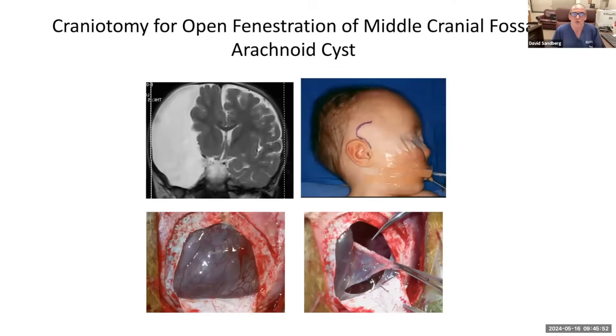One option is a craniotomy for open fenestration. You can make a relatively small incision, as you can see in this child with the large cyst. We take off a piece of bone, open the dura — the covering of the brain. This is the arachnoid: that thin, wispy membrane which forms the outer membrane of the cyst. We coagulate and cut out the outer membrane. But the important part is going in with a microscope and making a hole on the opposite side of that membrane to communicate it with the cisterns, the deep spaces around the brain, so that the balloon can't fill up again.